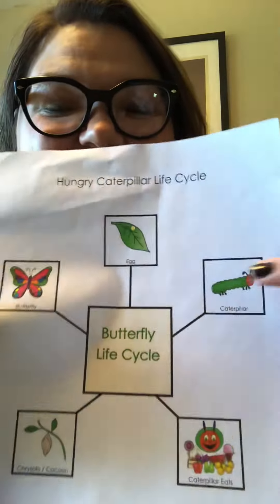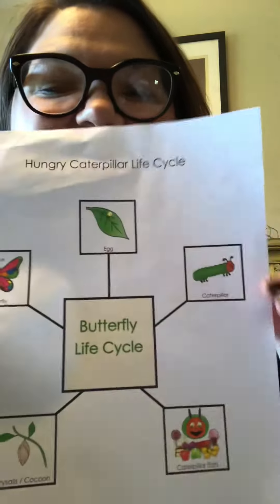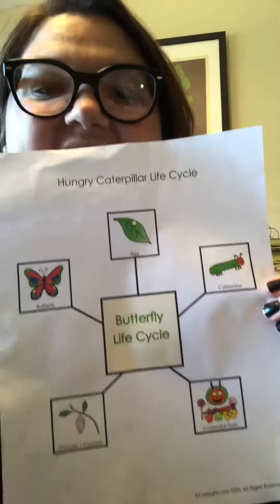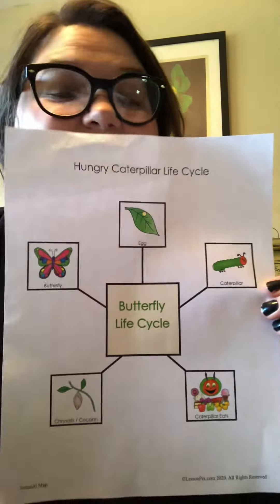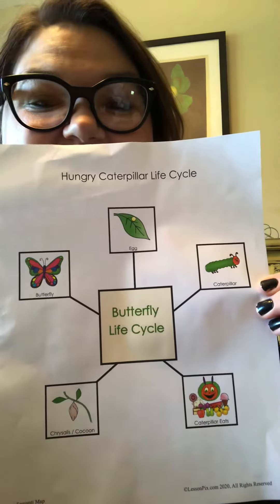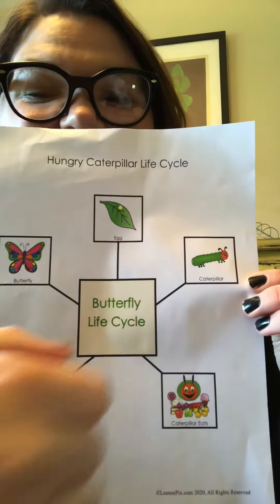So first we have an egg on a leaf, and then the egg turns into a caterpillar. Can you find the caterpillar on your paper? Right here — there's the caterpillar.